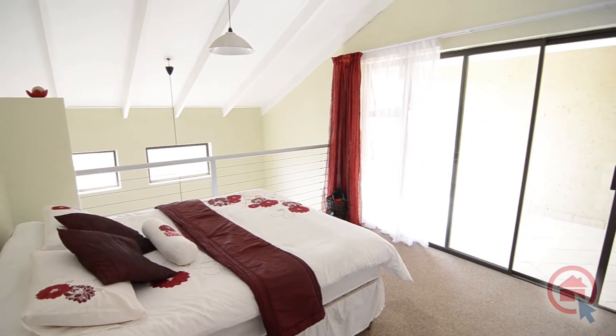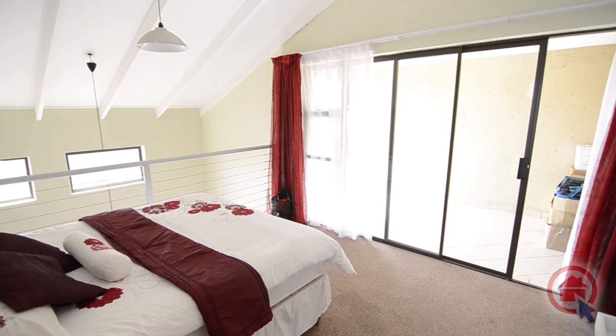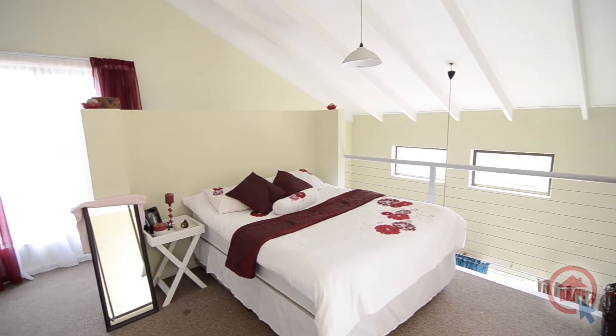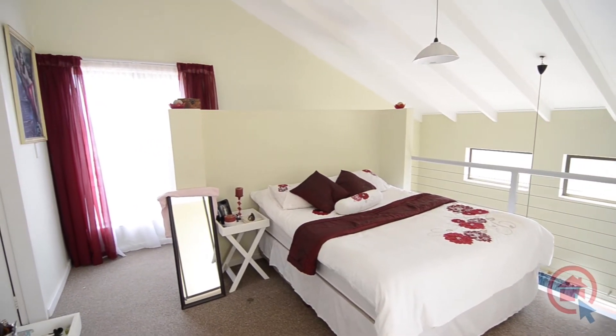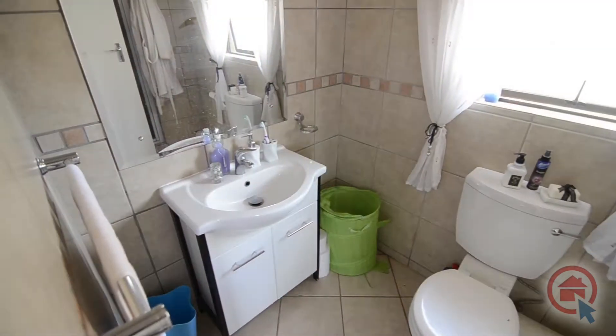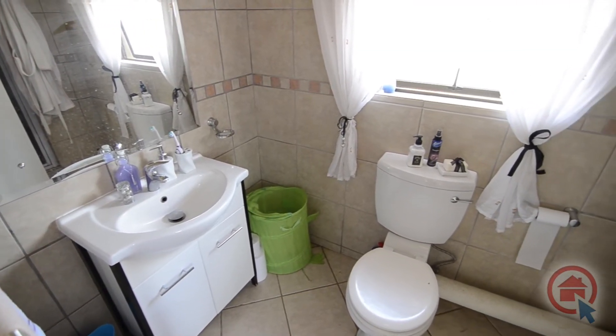The upstairs loft area is home to the bedroom and ensuite bathroom. The bedroom is spacious and has a large adjoining balcony. The ensuite bathroom comprises of a basin, toilet and shower.